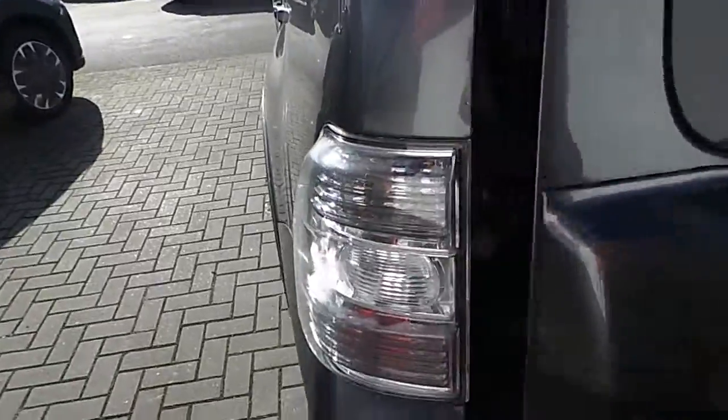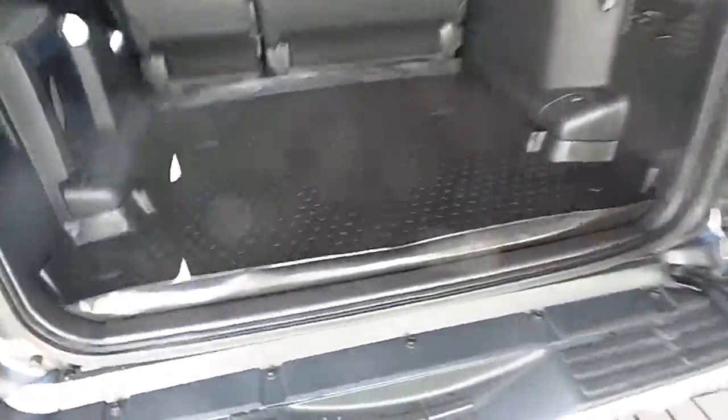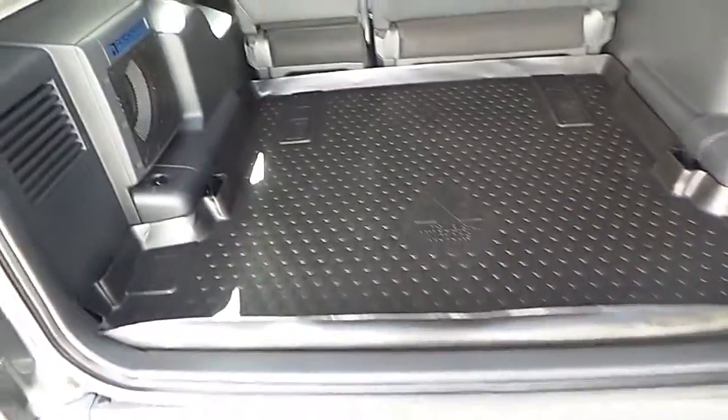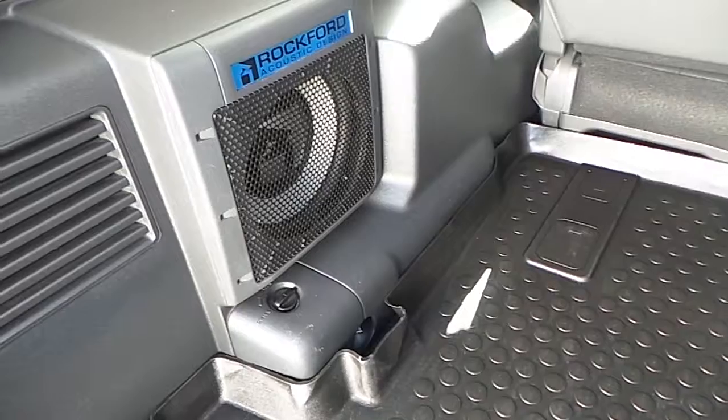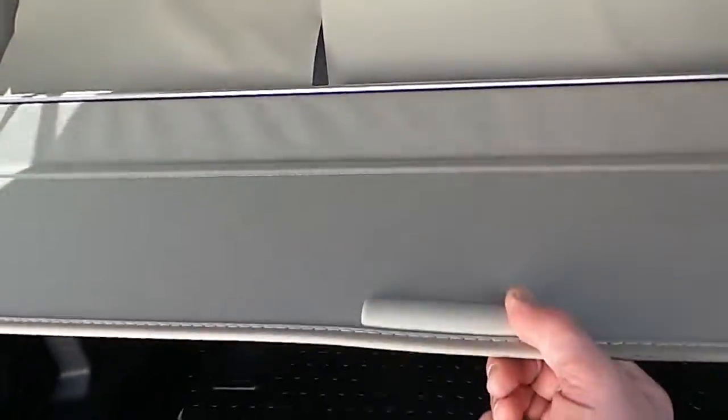Let's have a look in the trunk area. It's in excellent condition as you can see, and it comes with the trunk lining. Now as this is a high spec Mitsubishi Pajero, it has the upgraded Rockford stereo system, so there's a Rockford bass bin in the back. Also in the trunk area you can see that blind is in excellent condition.